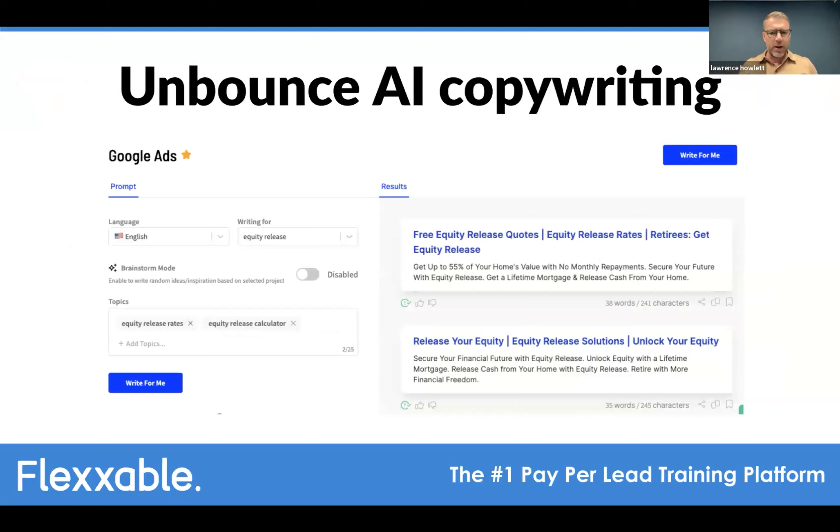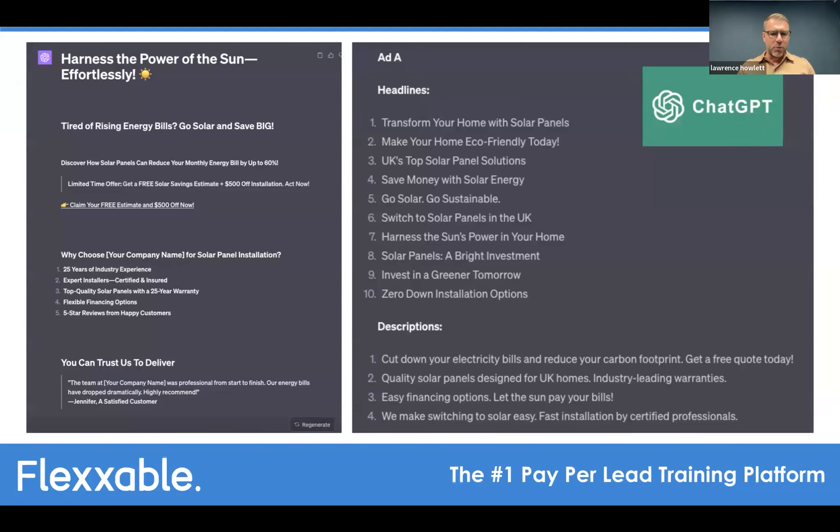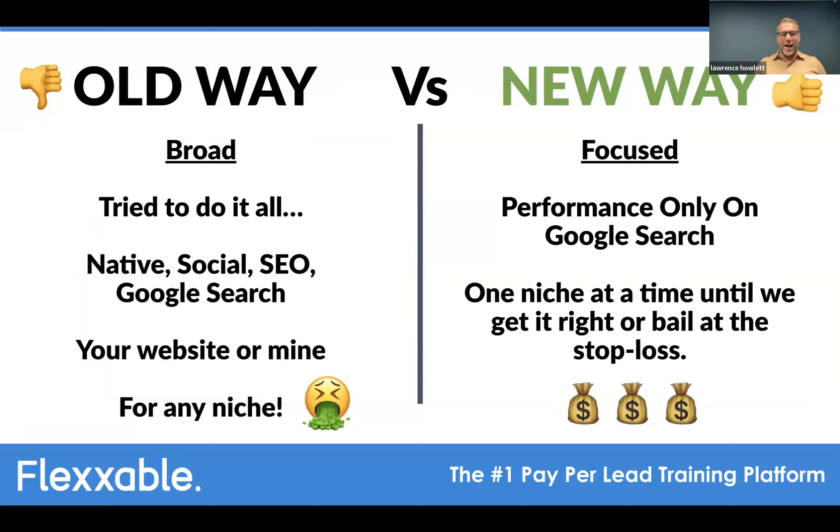Lawrence also touched on using AI copywriting tools: even Unbounce now has a built-in AI tool. He uses ChatGPT with specific prompts to build landing pages and generate Google Ads RSA headlines and descriptions — much quicker and producing better language than he could as a dyslexic. The old way was trying to do everything — native, social, SEO, Google search — for any niche. The new way: performance only, Google search only, one niche at a time, then prop it up and scale.